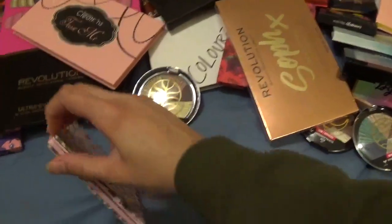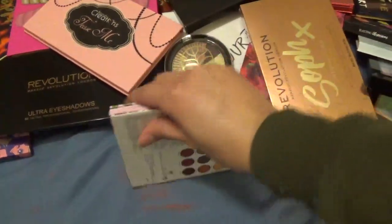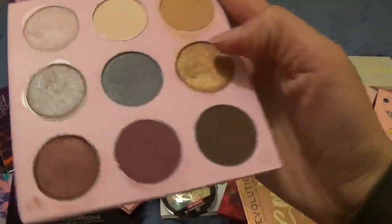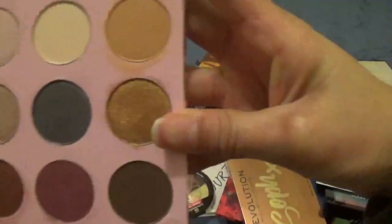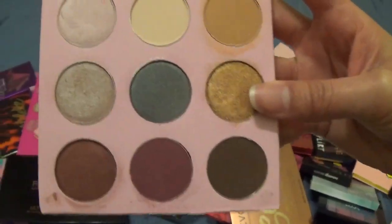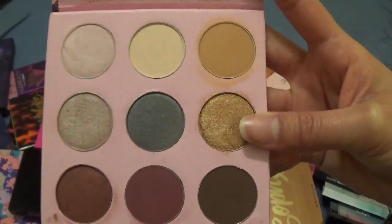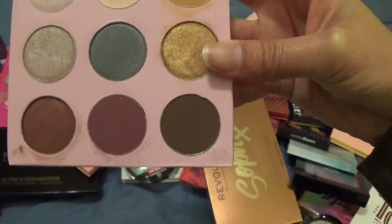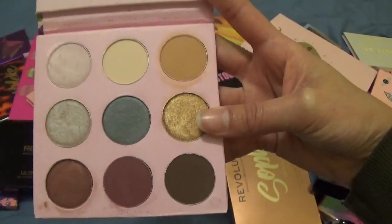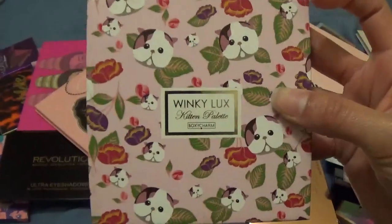This is going to be kind of a long video, so grab some snacks. This is the Kitten Palette, by the way. To be perfectly honest, the only shadow I really like from this palette is this gold one where my thumb is. I've swatched some of the others and the swatch didn't come out right. I don't really use this one and I don't think I should hold on to it just for one shade.